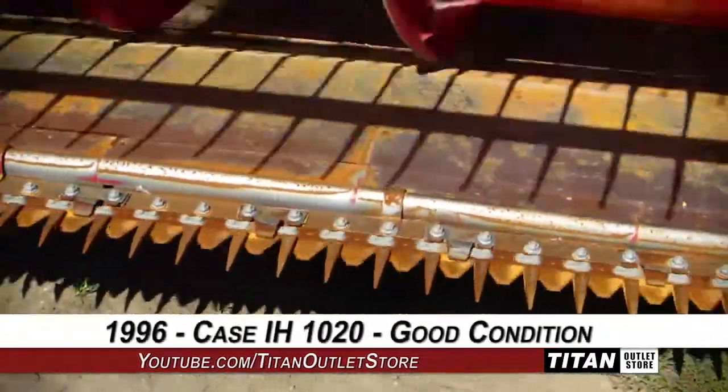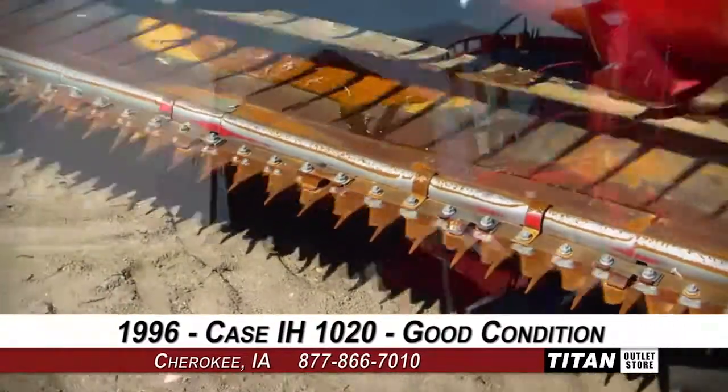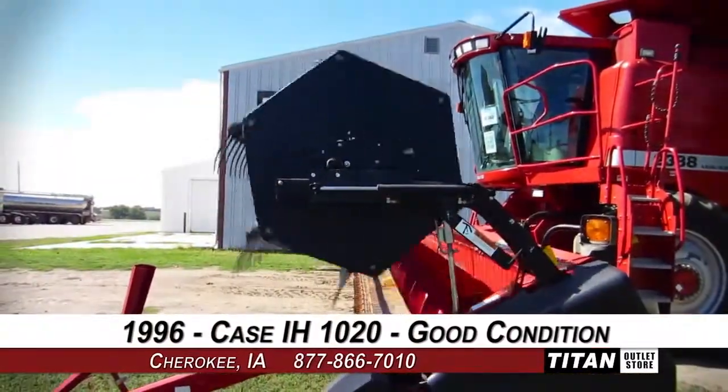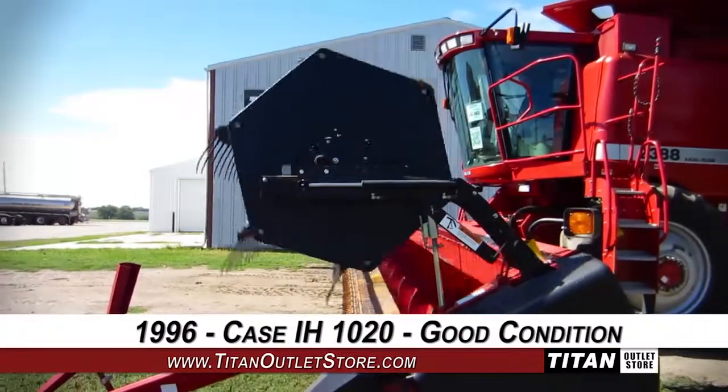Thank you for viewing this Case IH-1020. Interested in this flex header? Give our sales staff a call at 877-866-7010. Interested in viewing more equipment? Go online to TitanOutletStore.com.